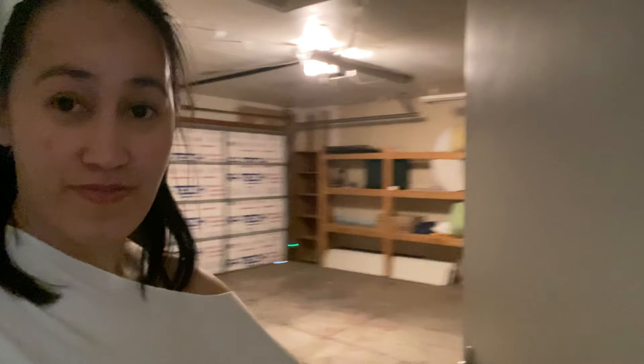Hello everyone, welcome back to my YouTube channel. Yes, I'm in Phoenix right now and I'm gonna give you a tour of the Airbnb that I stayed at. So obviously right now I'm at the front door. This is the garage area. It's a small house but I like how it looks. And this is the living room with a couch there.